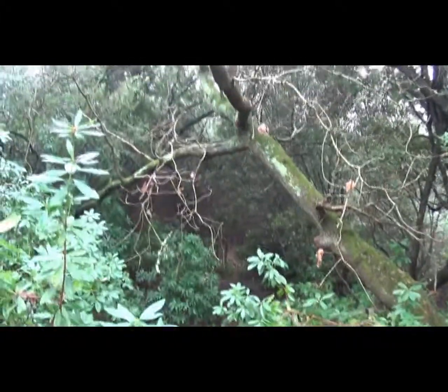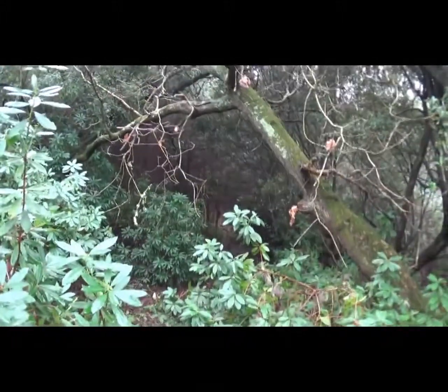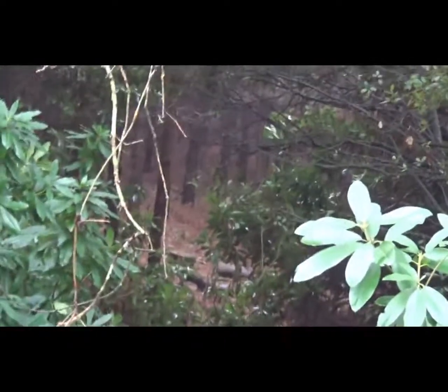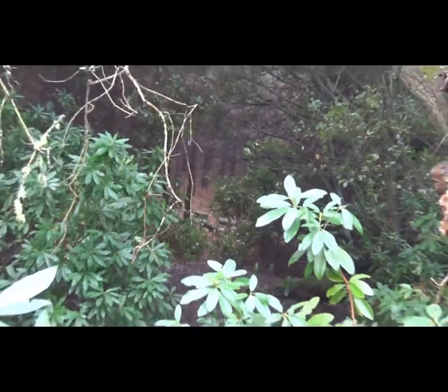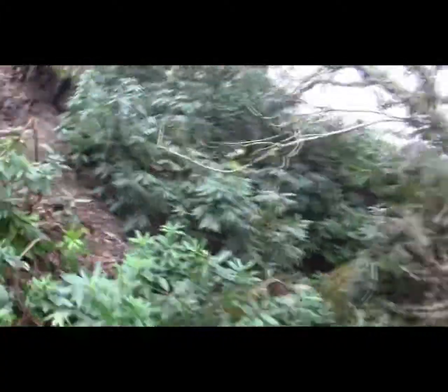There's a path down there. Can I get up that side? Looks doubtful. There's a path down there. Let's go back. Certainly a strange feeling on this one.